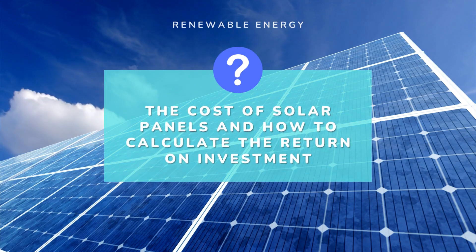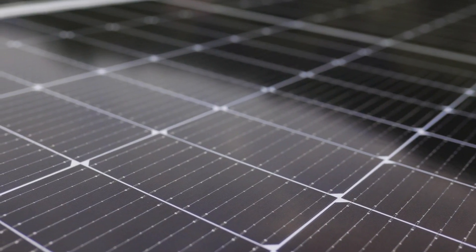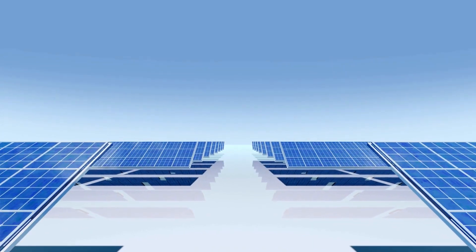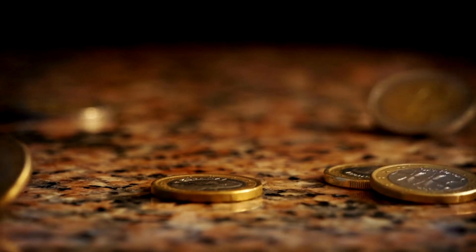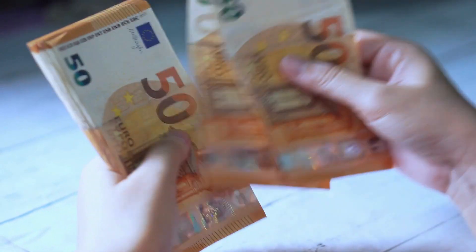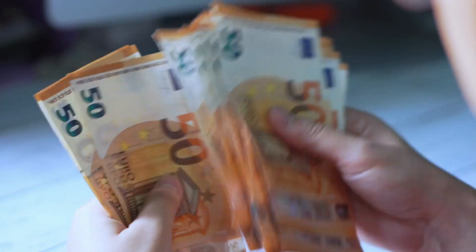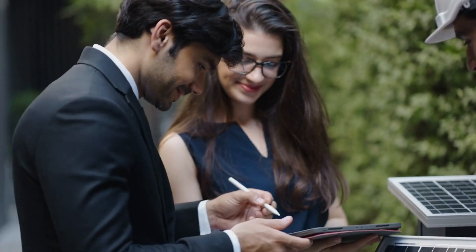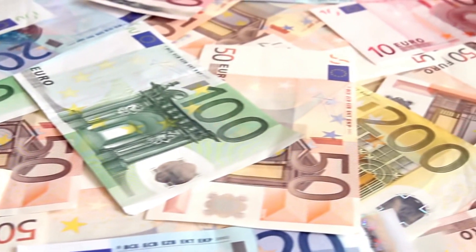The cost of solar panels can vary depending on factors such as the size of the system, the type of panels used, and the location of the installation. However, the cost has decreased significantly in recent years, making solar panels more affordable for homeowners and businesses. To calculate the return on investment, you can consider the cost of the system, the energy savings generated, and any government incentives or rebates available. While the initial cost may seem high, the savings on energy bills over time can more than make up for it.